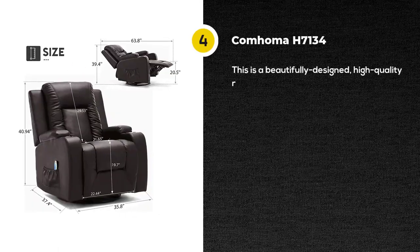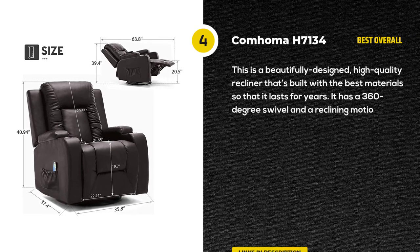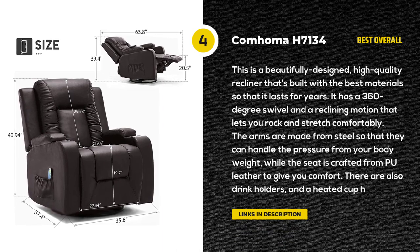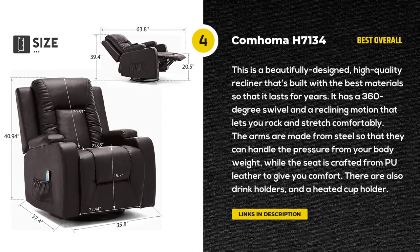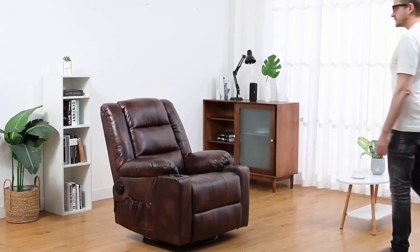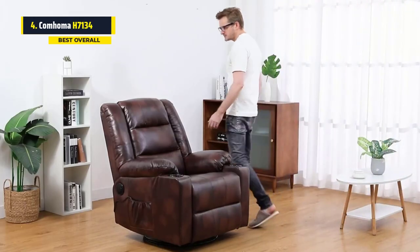First, we'll start off with the Comhoma H7134 PU Leather Recliner. The Comhoma H7134 PU Leather Recliner is a very comfortable recliner chair with massage, and we highly recommend it. It's a great choice for those who want something with massaging capabilities.